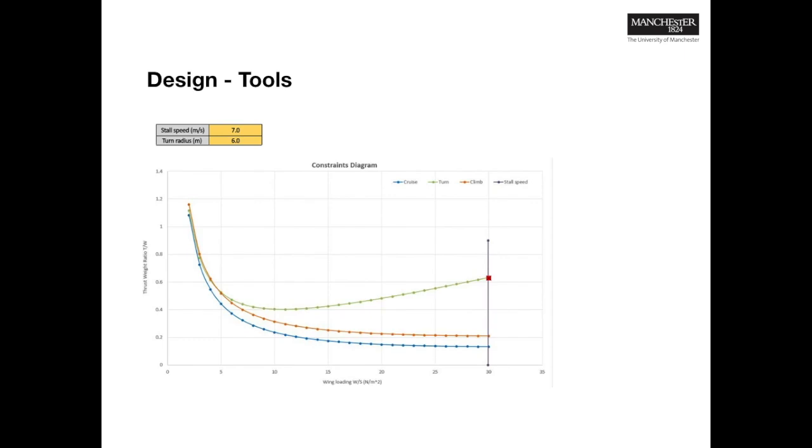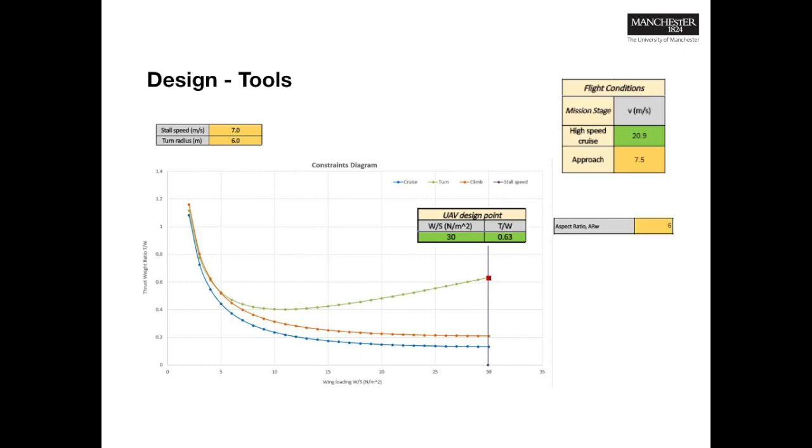Our top level requirements became driving specifications, which we used to produce a design tool to identify the required thrust-to-weight ratio and wing loading. Expanding on this design tool, we calculated how an aircraft could perform within our constraints and the dimensions required to do so. Using the online tool eCalc, we selected electronic components to be ordered that would give us the required thrust-to-weight ratio whilst maximising endurance. Once the components arrived, we ran a thrust test to ensure that we had the required capability.